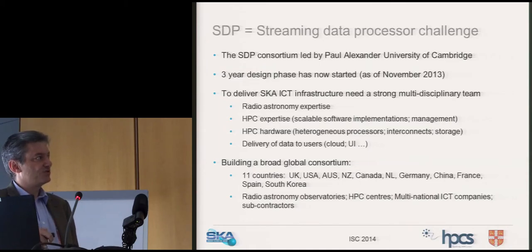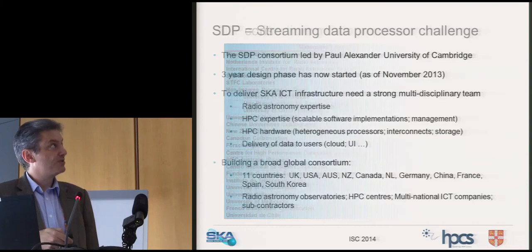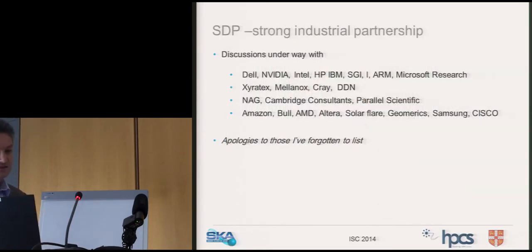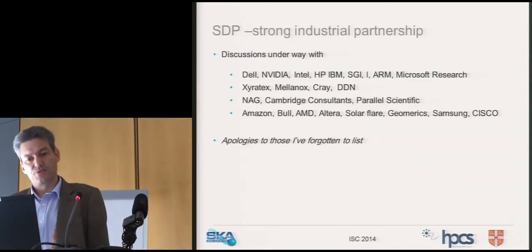We really need to build out a multidisciplinary team of radio astronomers, HPC software guys, HPC hardware guys, and think about data delivery to users — how we get data out and processed to do science. Paul has built out a very large consortium of 11 countries with lots of different centres and many companies involved. There's a strong industrial element, and a lot of time has been put into engaging industry in a productive fashion.